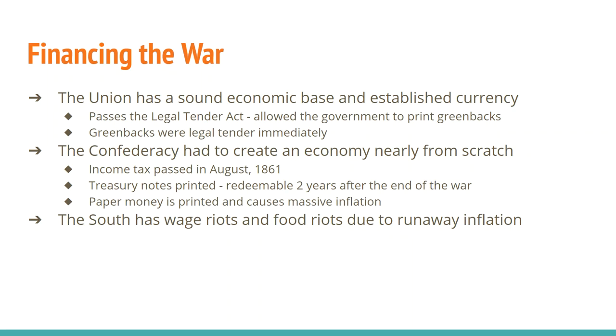One thing that the United States government is going to do is pass something called the Legal Tender Act, and what that does is it allows the government to print greenbacks. You probably have a greenback in your pocket right now — that's better known as a dollar today. The greenbacks are legal tender currency immediately, meaning as soon as the government gives you a greenback, you can go spend it. That's not how it was in the South.